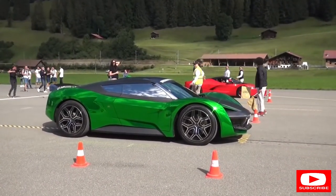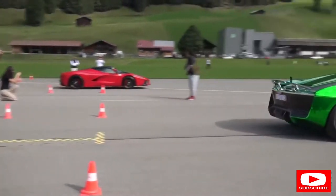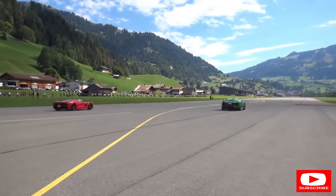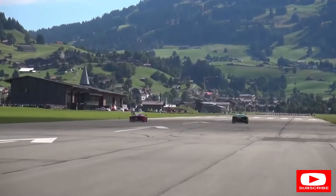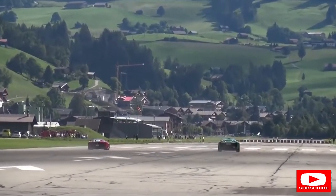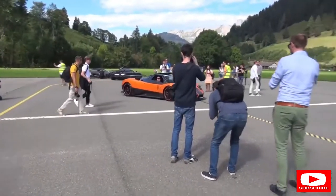Interesting, let's see what happens. Ready, set, go! Slightly unfair on the start, but the LaFerrari flies into the lead.